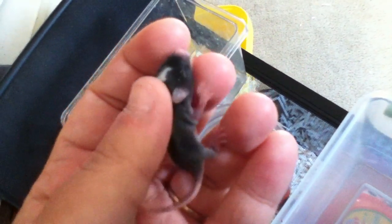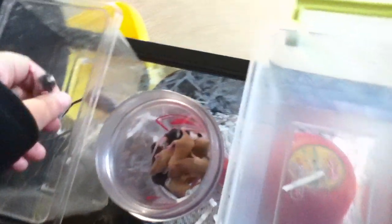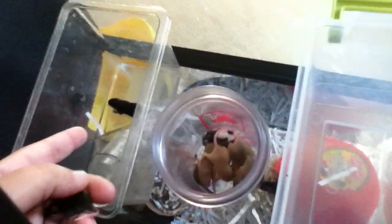Let's get the Harry Potter Mouse — I already sexed this one because I really like him. Harry Potter Mouse — he's jet black with a lightning belt. Definitely going to a pet store. I think a little kid would love him. This is a male. I already sexed him a little while ago.